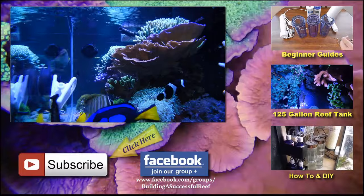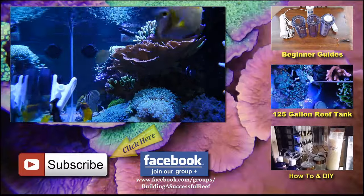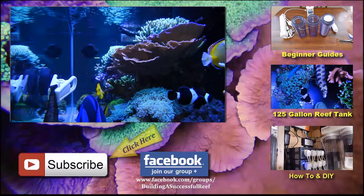Alright guys, if you liked the video give me a thumbs up — if you didn't like the video, give me a thumbs up anyway. Comment, subscribe, and I'll see you next time. Peace.